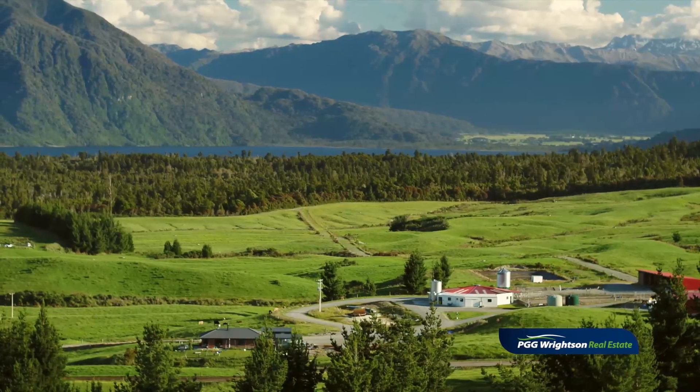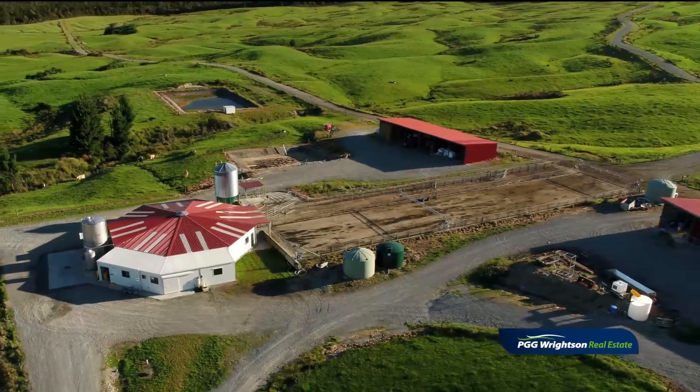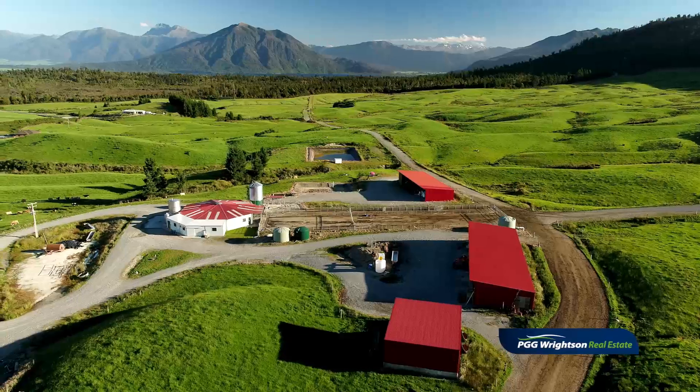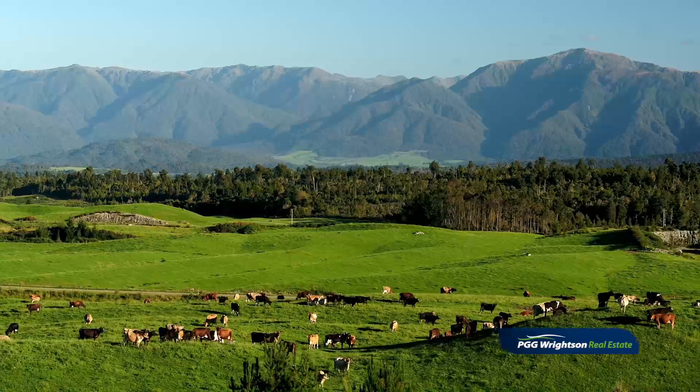With a 385 hectare milking platform milking 750 cows, complete with a 50-bar rotary shed with an automatic cup remover, plant and flood wash, plus a meal feeding system, you have all that you could want.